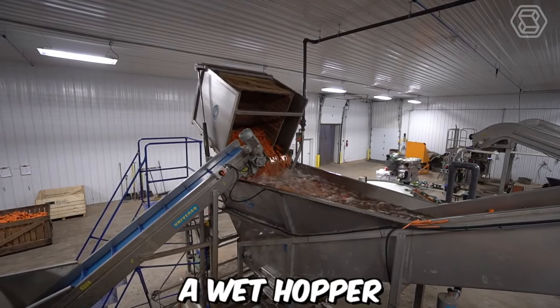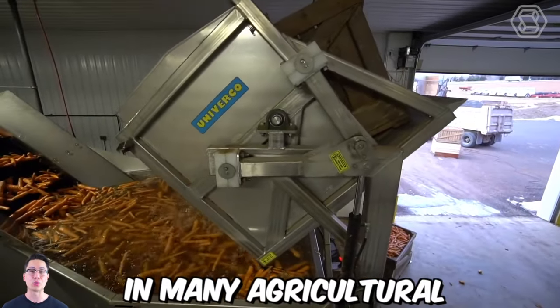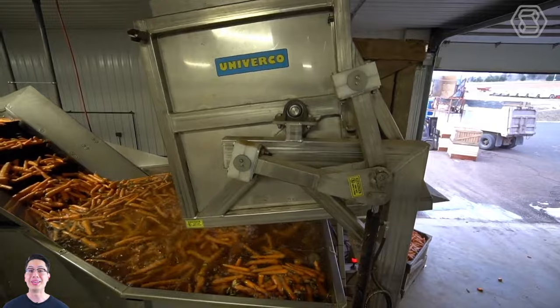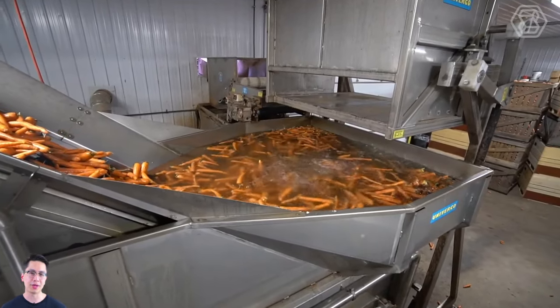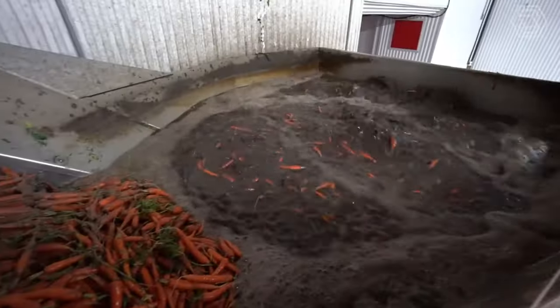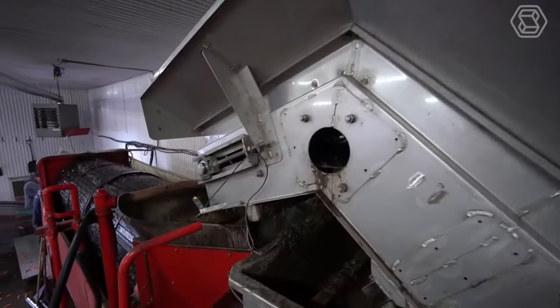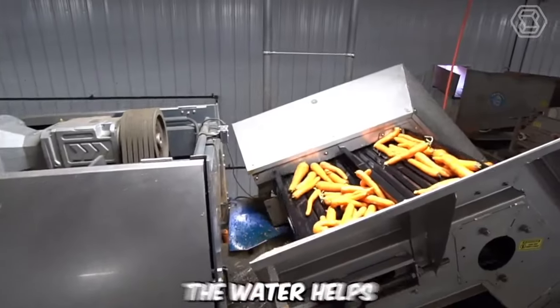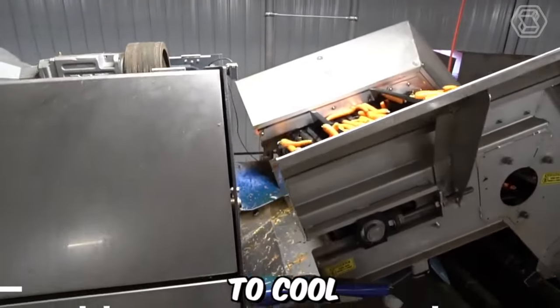A wet hopper, also known as a wet receiving hopper, is an essential component in many agricultural processing systems. It's designed to receive and store freshly harvested fruits and vegetables in a moist environment, preserving their quality and freshness until they can be processed further. The wet hopper is filled with water and the carrots are submerged, which helps to remove any dirt or debris and also helps to cool and preserve them.